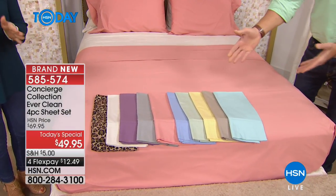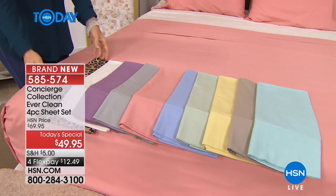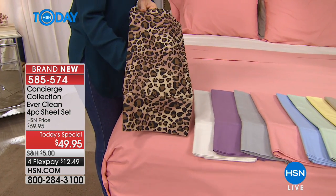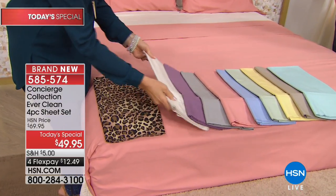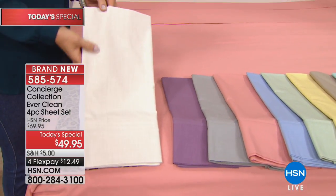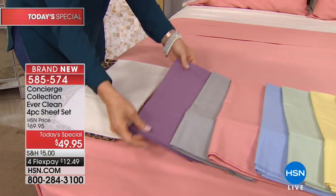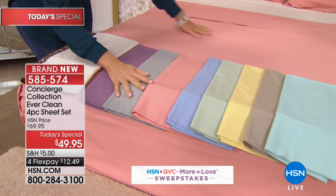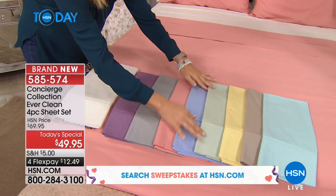People really responded to the colors — they're beautiful, and it has a lot to do with this fabrication. Number one is leopard — a crazy beautiful print. Then we have linen — a gorgeous eggshell color that's had a great response. We also have lavender, soft gray, coral, and a beautiful blue. Look at the sage — it's just a hint of green. The yellow has been great, and we're all ready for that sunshine.